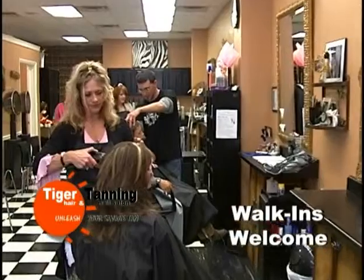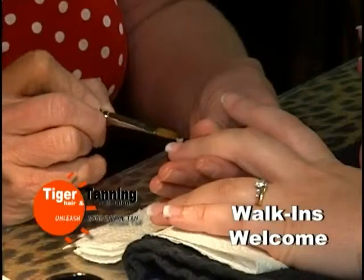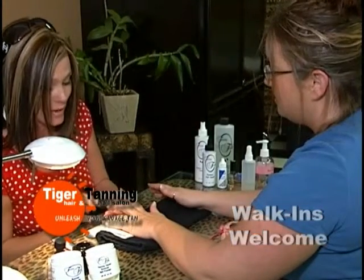Make an appointment today for a cut, perm, color, or style, and walk-ins are always welcome. A full-service salon with nails, manicures, pedicures, tips, and acrylics.